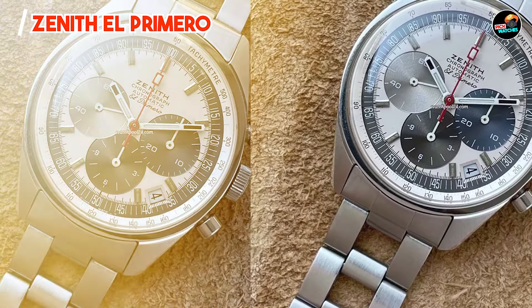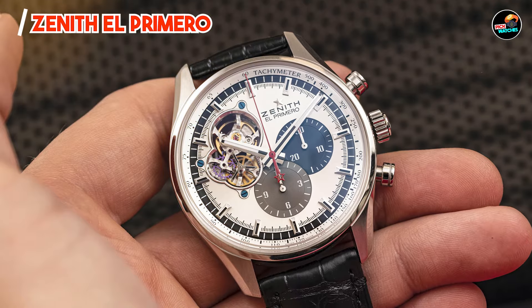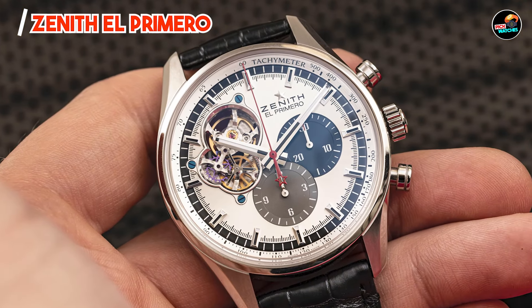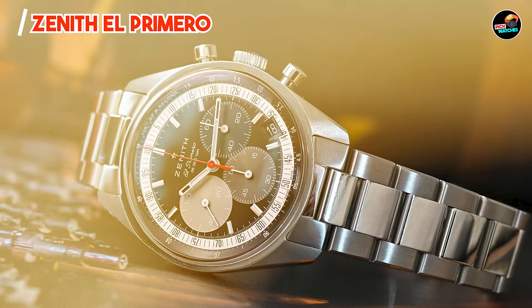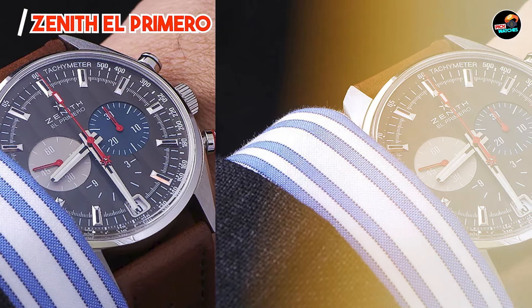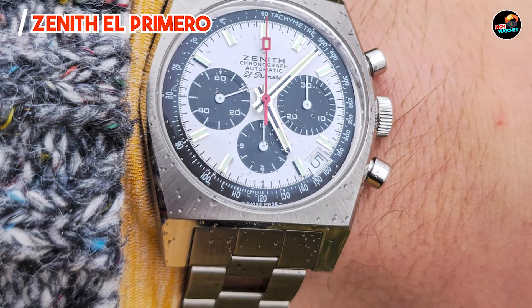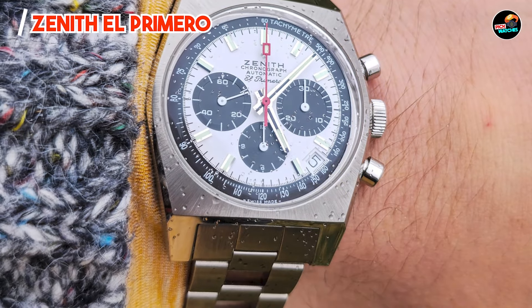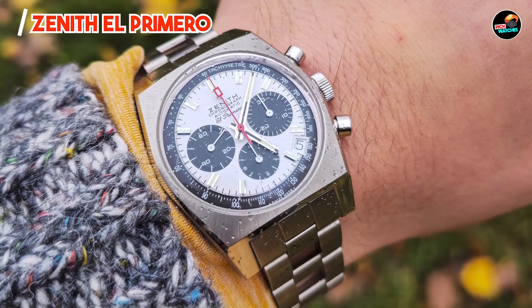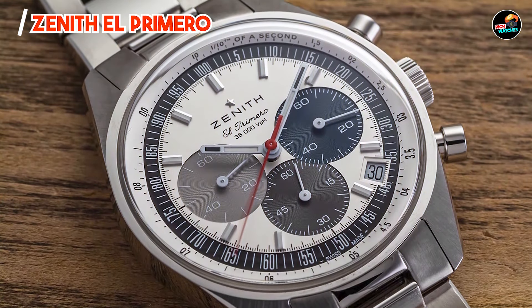Benefits and usage: The Zenith El Primero appeals to enthusiasts seeking a blend of heritage and performance. Its high-frequency movement ensures precise timekeeping, making it ideal for timing events or everyday use. The classic design with sporty chronograph functions transitions seamlessly from boardroom to sports arena. With its 42mm case diameter and around 12.75mm thickness, the El Primero offers a balanced presence on the wrist, suitable for various occasions. The leather or bracelet strap options provide comfort and versatility, while the screw-down crown ensures water resistance, typically up to 100m.